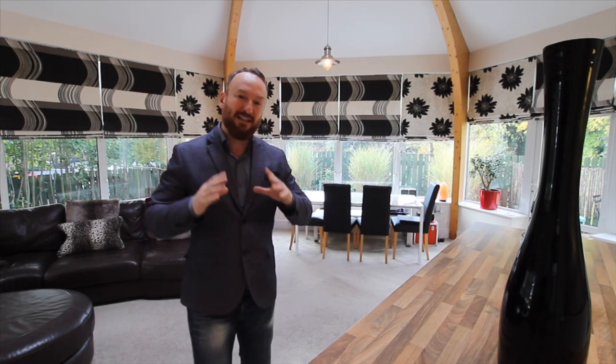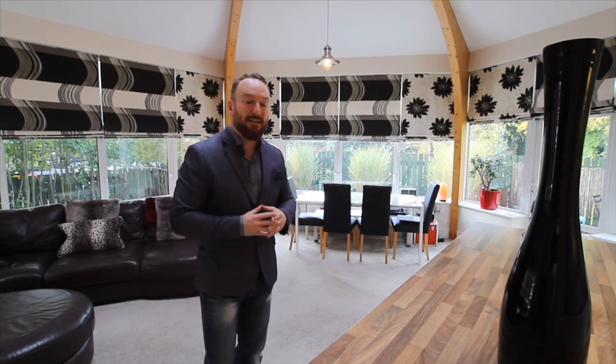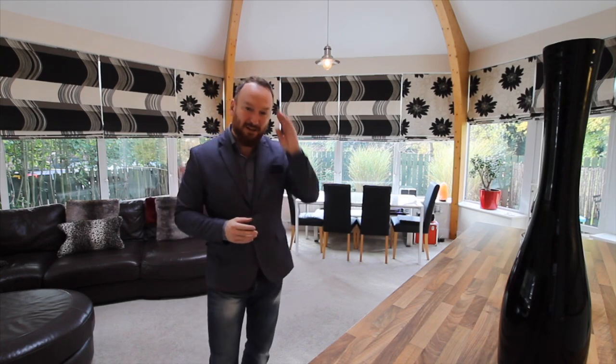If you want to view the property, please contact me on the details that I'll leave at the end. And until next time, take care.